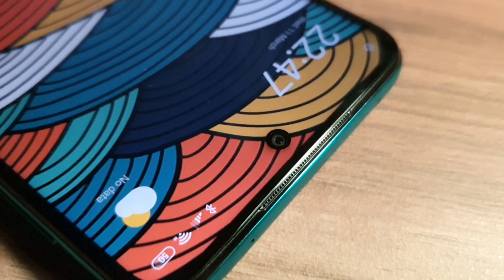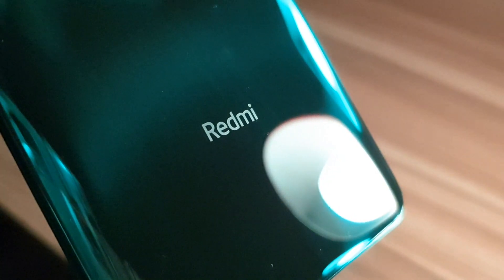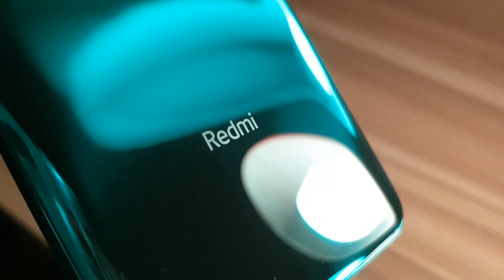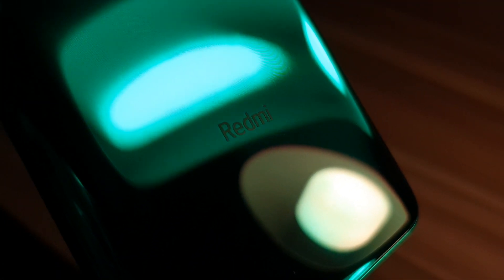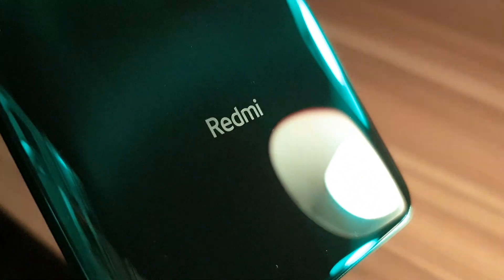Let us know what you think about the Redmi Note 9 Pro and if you plan on buying the phone. Make sure you watch out for our Day in the Life video, which is going to be a comprehensive review coming out tomorrow at 10am. Make sure you subscribe because you surely don't want to miss that one. Thank you so much for watching and we will see you around.